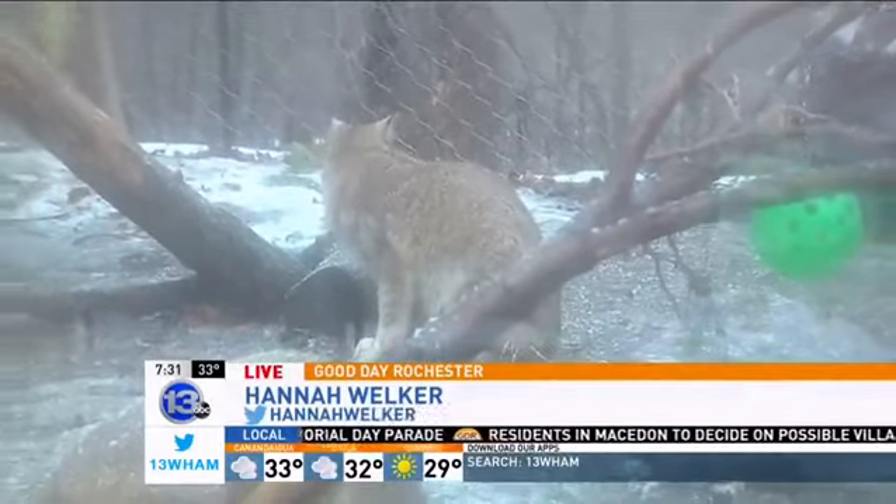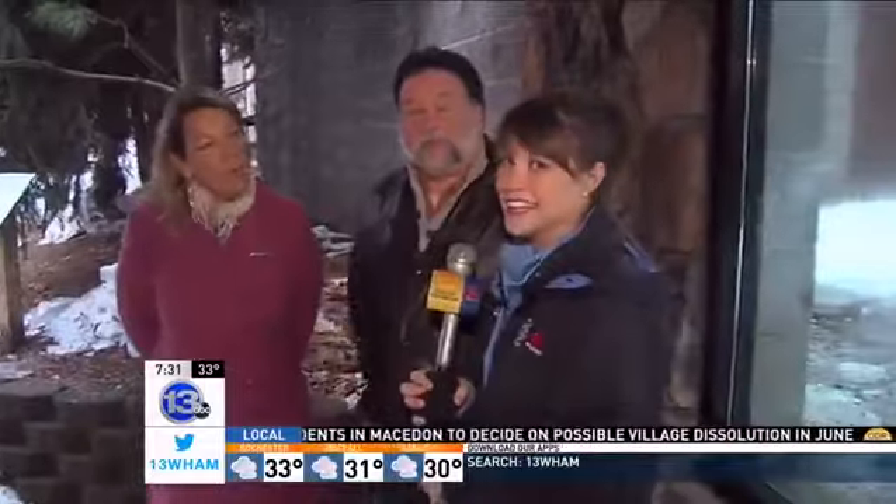Hey guys, check it out. No sudden movements, but we see an animal. Larry, Pamela — Larry Surrell and Pamela Reed Sanchez — thanks so much for coming out so early. We really appreciate this. No problem at all. We see animals! Tell us what's behind us right now.